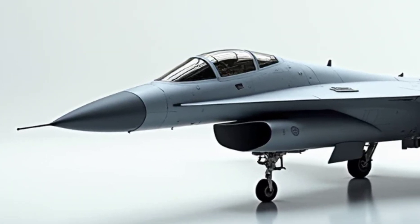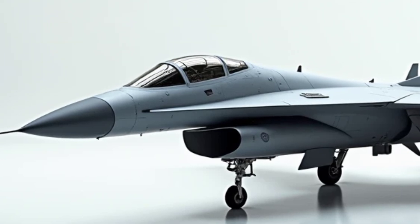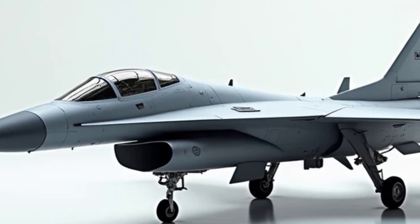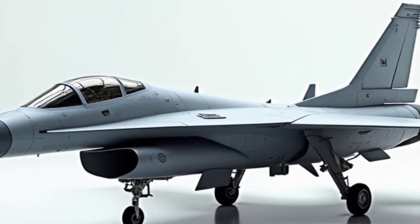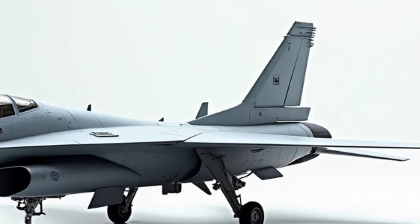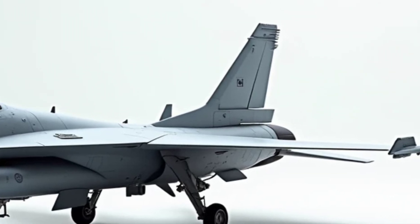Performance. The Su-57 is powered by twin IZDELIY E-30 engines, delivering unparalleled thrust-to-weight ratios and enabling supersonic cruise without afterburners. It boasts a top speed exceeding Mach 2.2 and an operational ceiling of over 65,000 feet.